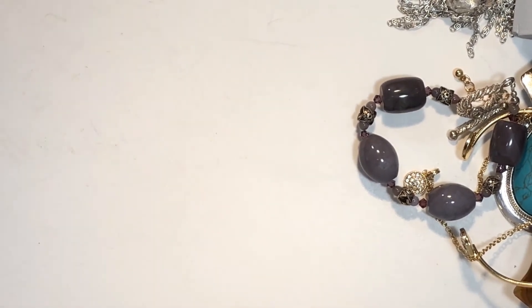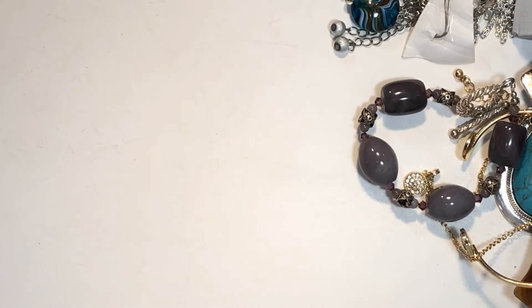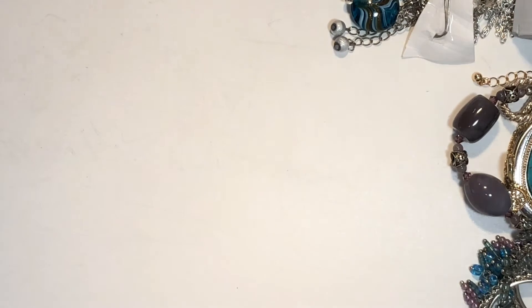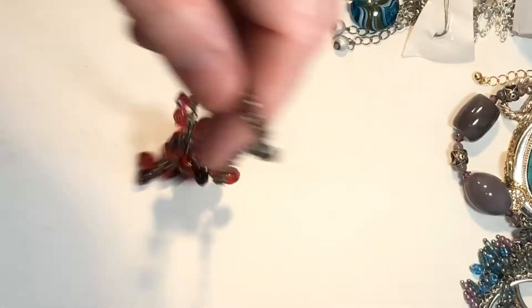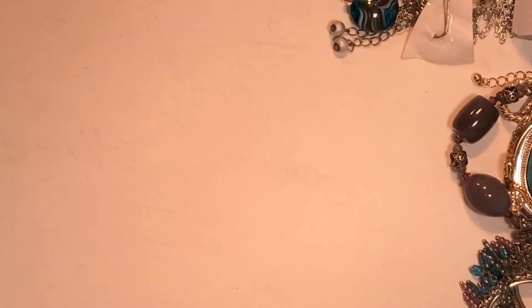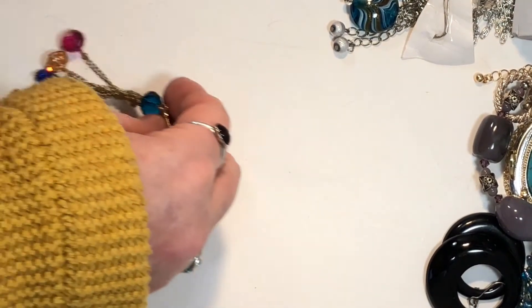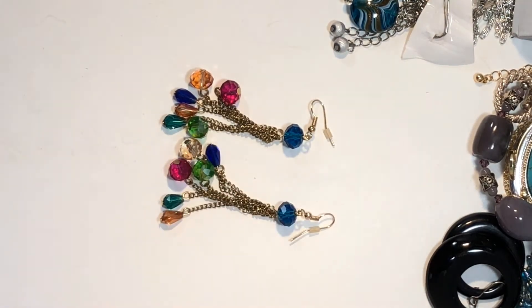Here we have earrings. And here we have another necklace — very nice glass beads, look at these, very pretty. Earrings. Here's that other earring that matches that necklace. Another set of earrings, very nice, all glass.